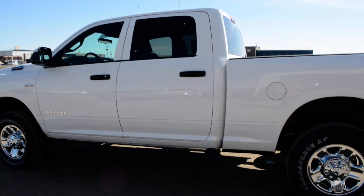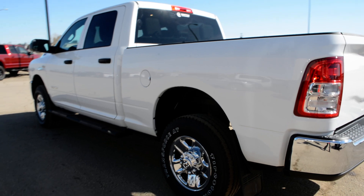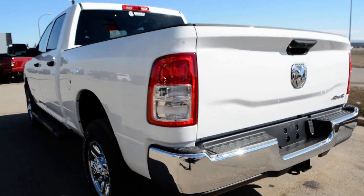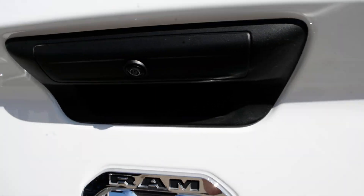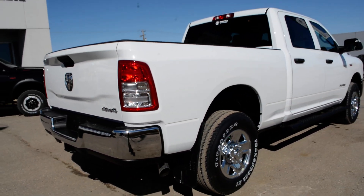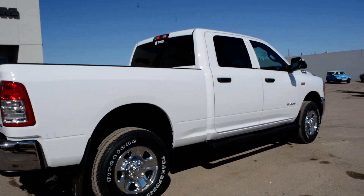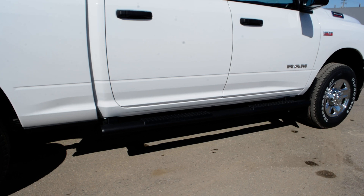Now starting with this unit — it is equipped with your 6.4 liter Hemi engine. Coming around the back of the unit you do have your backup camera equipped there, so great safety feature included. And as we come around towards the passenger side you can see it is equipped with a set of running boards as well.